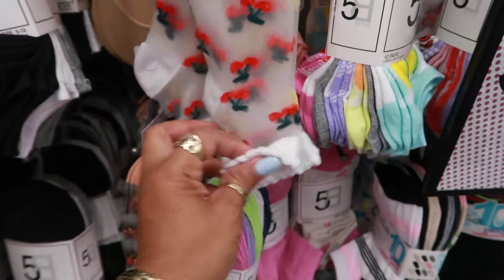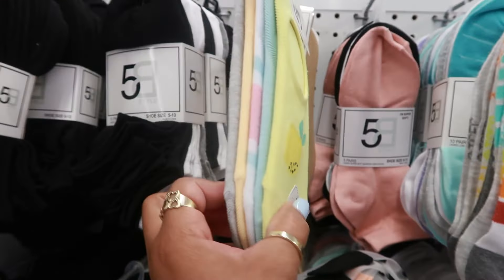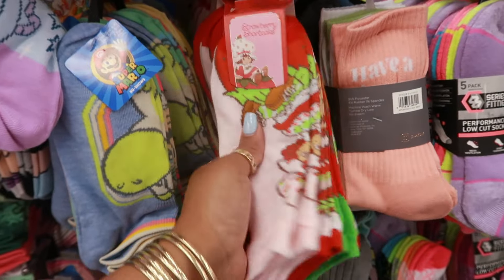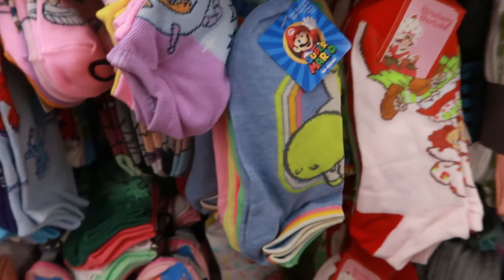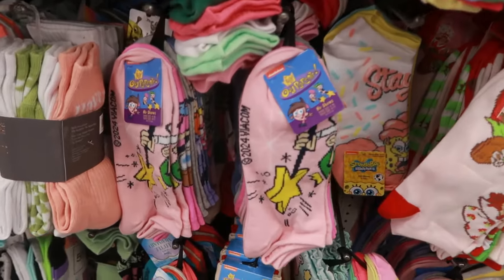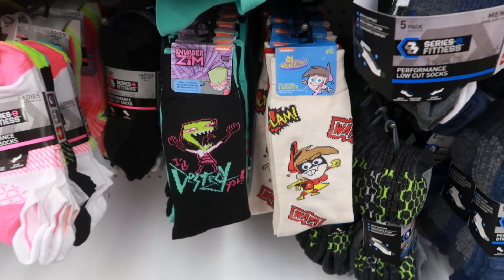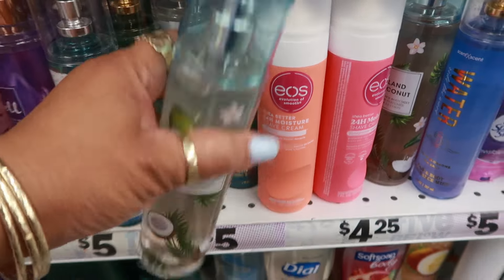These sheer socks have cherries on them — look at that, straight see-through socks. You have those with the lemons, and then there's Strawberry Shortcake. They had a little bit of everything — there's Yoshi, and right next to it — I couldn't say Yoshi — there's Fairly OddParents and Invader Zim. All kinds of different socks — Mario Brothers too.